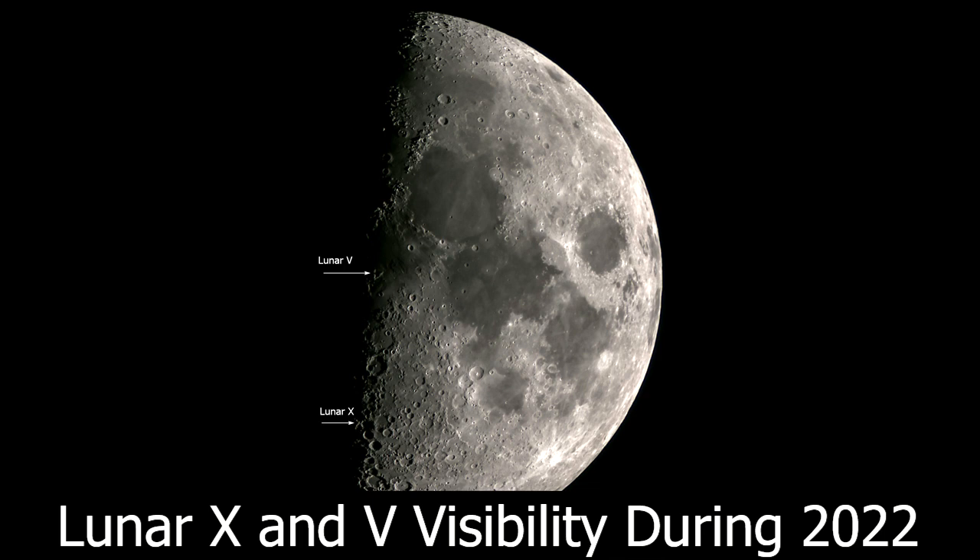The purpose of this video is to talk about the lunar X and V visibility throughout 2022. The lunar X and V are just two of loads of different clair-obscure effects that are visible on the moon. They're just transient effects caused by sunlight hitting certain regions on the moon and creating these shapes. The X and the V are my favourite two to observe and they're visible around the same time.